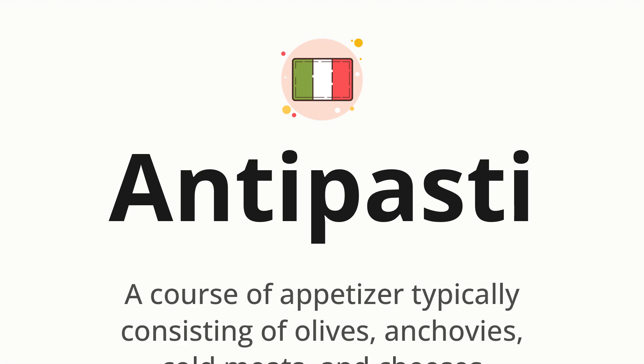Antipasti. Which means a course of appetizer typically consisting of olives, anchovies, cold meats, and cheeses.